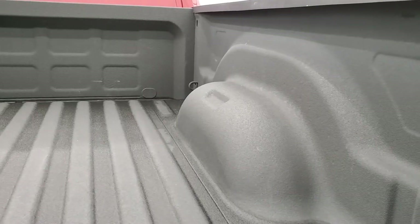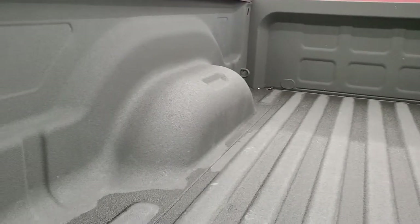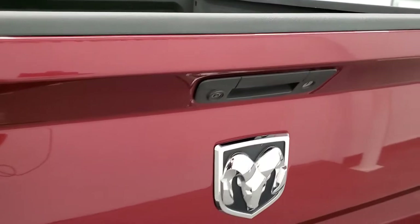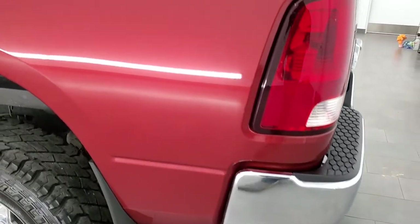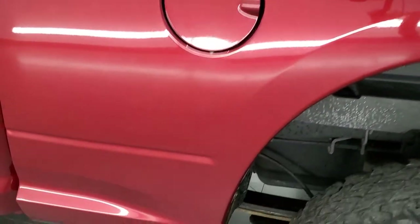Comes with a very nice spray-in bed liner. The bed is very nice and clean — no dents or dings or anything. Really nice. As we come around to the driver's side, just as clean as the passenger's side, and the box looks really good.